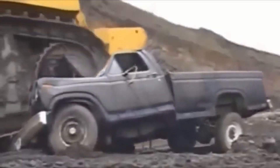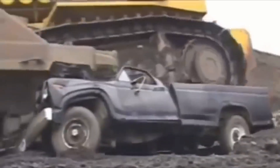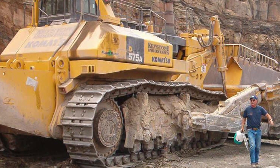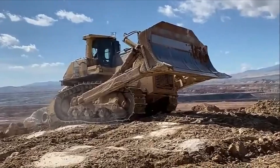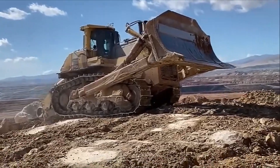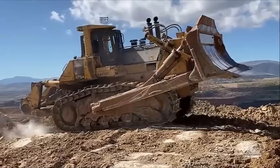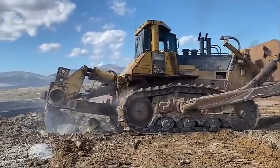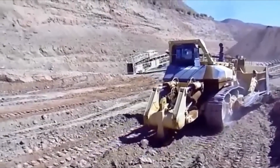Most often, this giant is used in the mining industry, but it can also be used for road construction. Special attachments and accessories allow it to be adapted for soil loosening, trenching, surface leveling, or even lifting and moving massive materials. With these impressive specifications and capabilities, the Komatsu D575A remains one of the leading players in the world of heavy construction machinery, capable of tackling the most complex and extensive tasks.